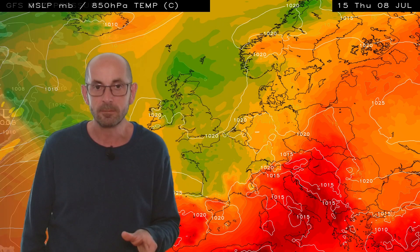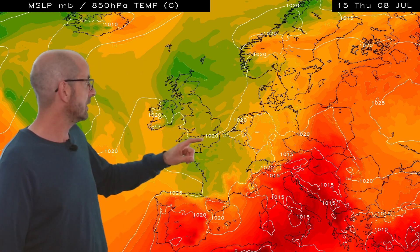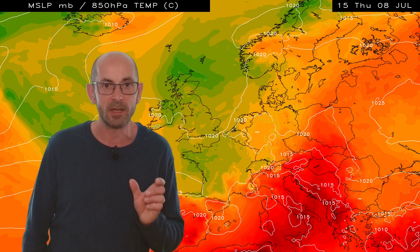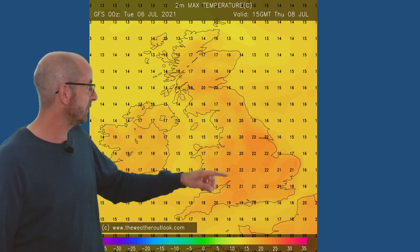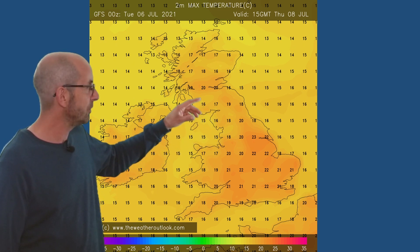I'll show some air mass and 2-metre forecast temperature charts from the GFS model. This is the air mass profile, at about 1500 metres above our heads, forecast for 15 GMT on Thursday the 8th of July. The light greens and yellowy oranges over the UK are suggesting pretty close to the 30-year average. So what that means down at the 2-metre level is temperatures around 22, 23 Celsius, maybe a little bit cooler as you head northwards and westwards. It's possible to add 1 or 2 degrees onto these GFS values because it can be quite conservative when forecasting maximums.